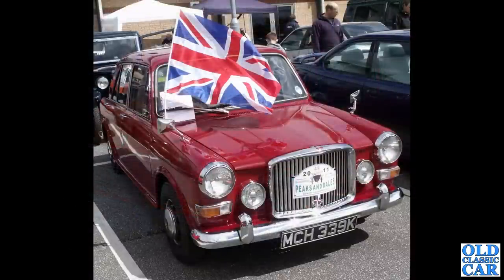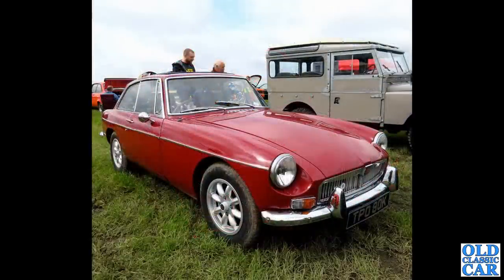MCH 339K — that's my dad's old 1972 Vandenplass 1300; it's been replaced by a Morris Minor now. Also from 1972 is this MGB GT on Mini Light replica wheels, a Webasto roof, and a racy door mirror as well.